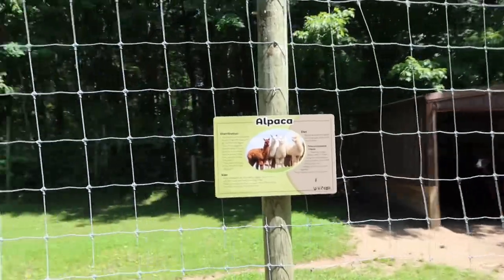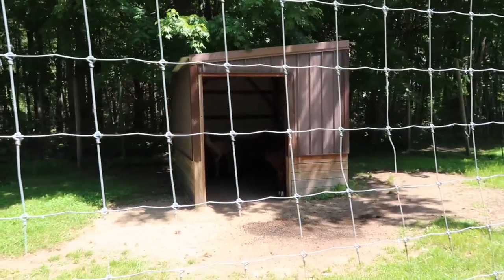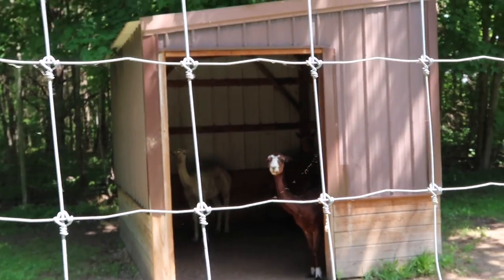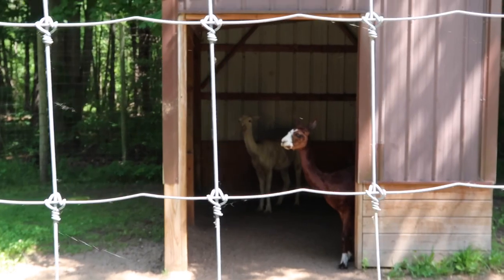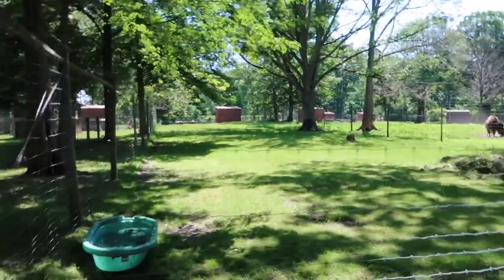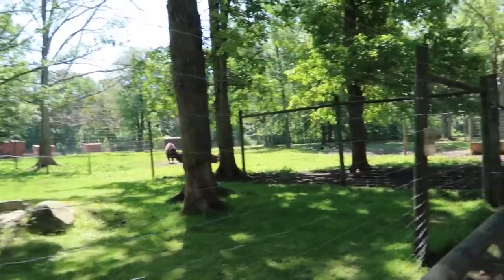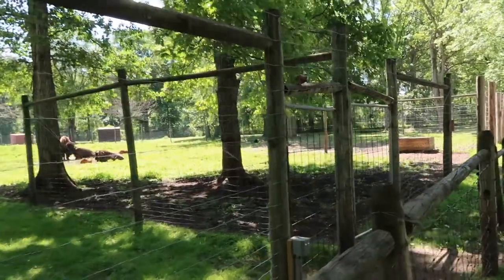Got a couple of alpacas over here! Guys, staying out of the sun — the alpaca! And this is a really nice small zoo. I believe this is only like 56 acres, they say.